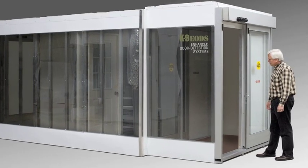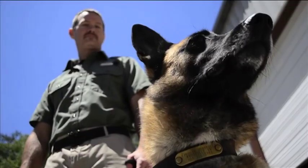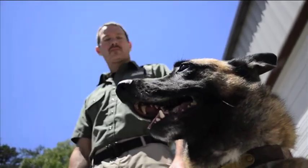K9eODS is proving to be sound and reliable for all tested applications. Using this revolutionary patented system to screen people for explosives, we have been able to achieve detection accuracy and reliability never before attained in any security setting.